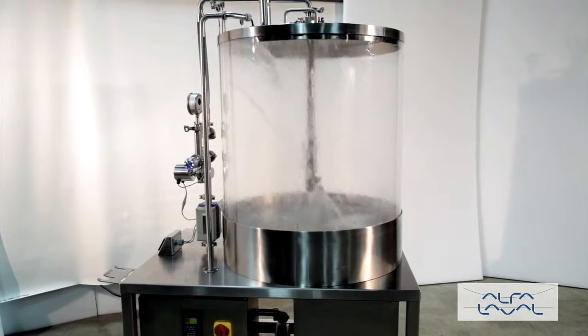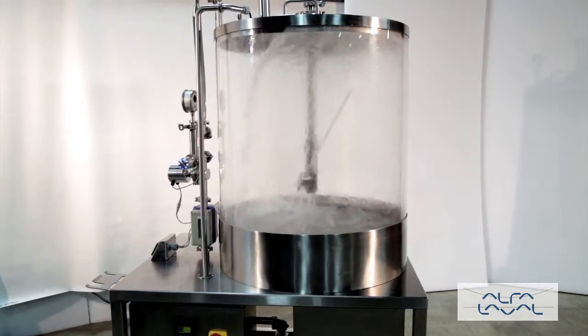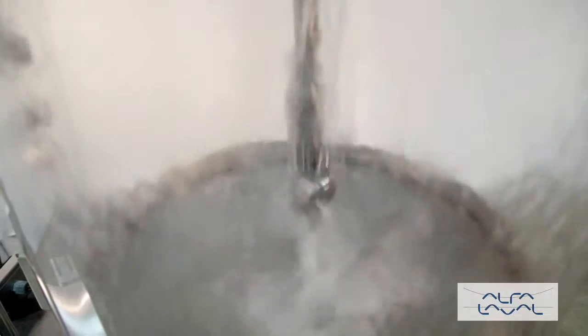The PowerFlex tank cleaning machine is designed to be self-flushing, self-draining, and self-lubricating. All components are made from FDA compliant materials. This robust machine is ideal for both portable and permanent applications.